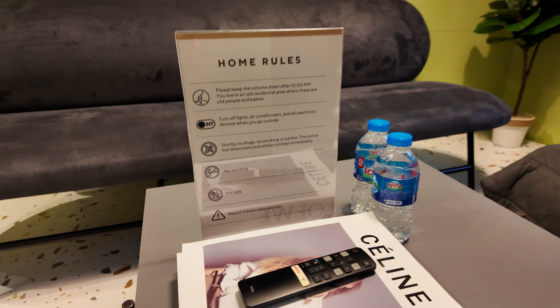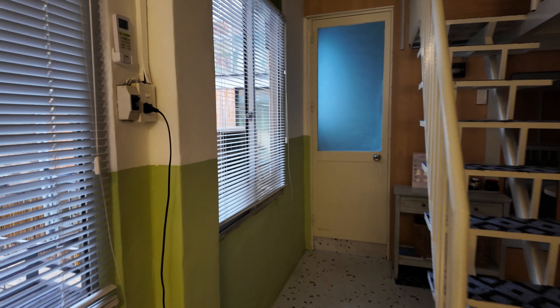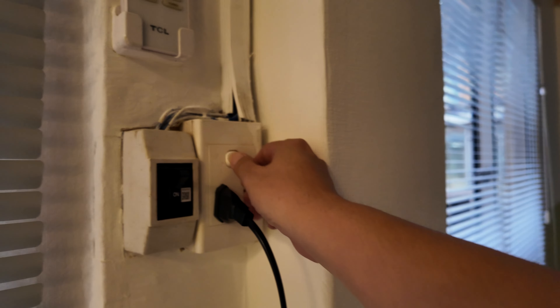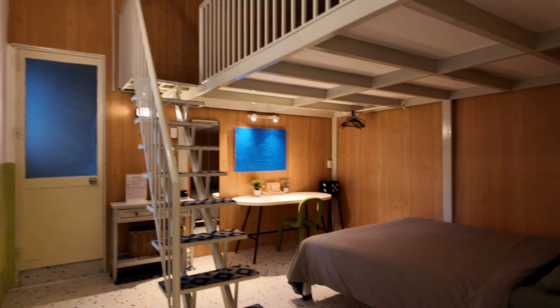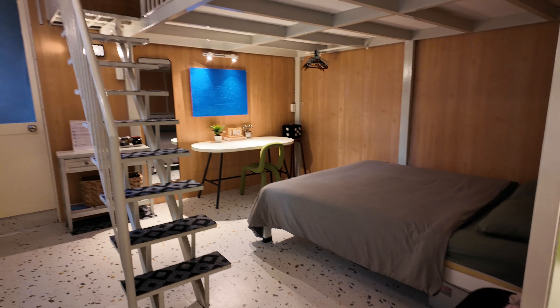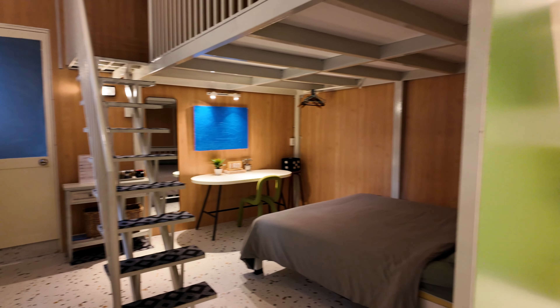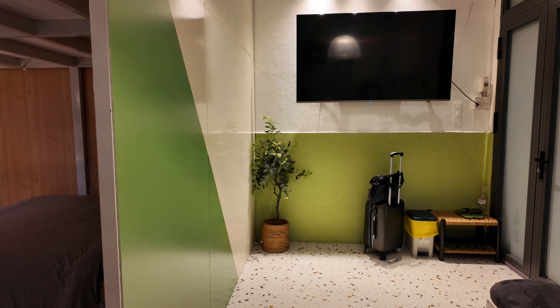You have a nice living area here. It's pretty quiet as well. There are some house rules of course. Let me turn on the lights — there you go.